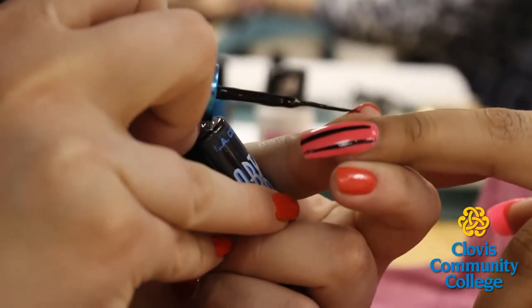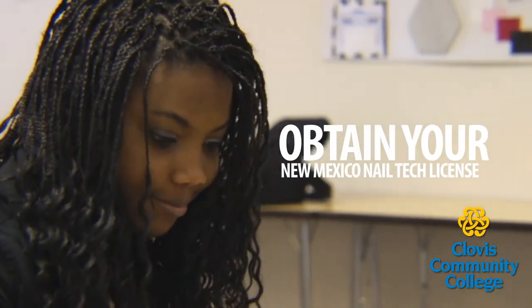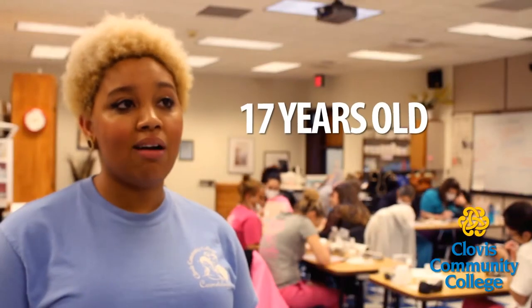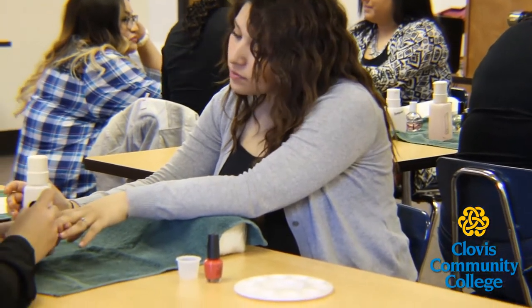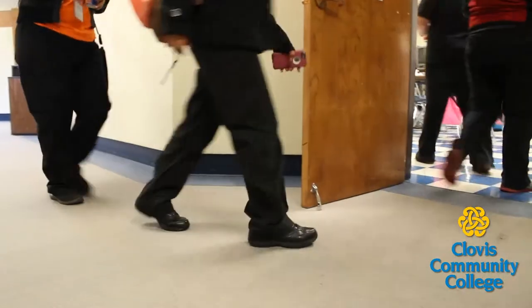The CTI program allows students to get the qualified training they need to obtain their New Mexico Nail Tech license in just one year. To qualify for the CTI program you do have to be 17 by August and have a social security number. After graduation from the program they'll be able to go and test at state boards for their license and soon be a licensed Nail Tech.